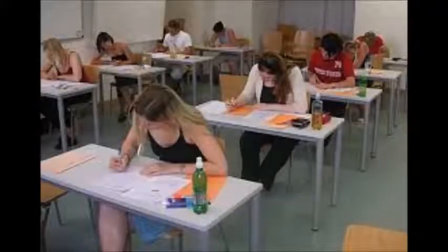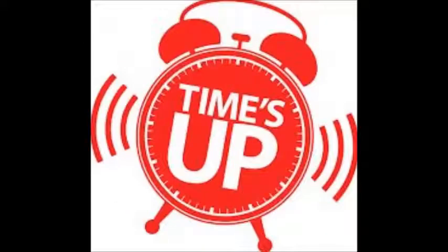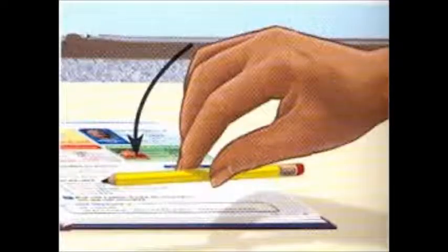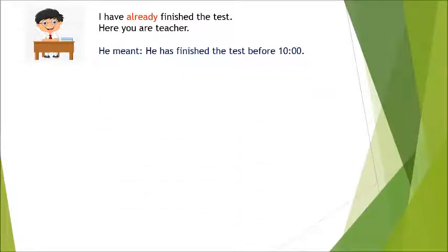I gave my students a test in class. I told them they had to finish by 10. At 10 o'clock, I said, 'Time's up. Put your pencils down and raise your paper.' Here's what Johnny, one of my students, said: 'I have already finished the test. Here you are, teacher.' He meant he finished the test before 10 o'clock.